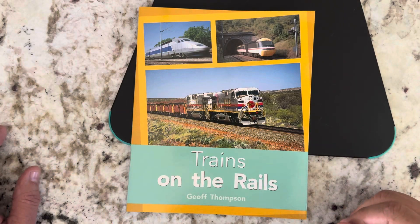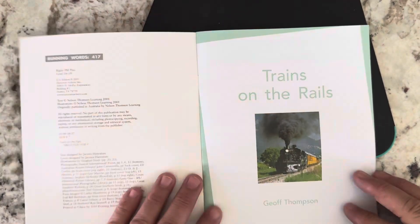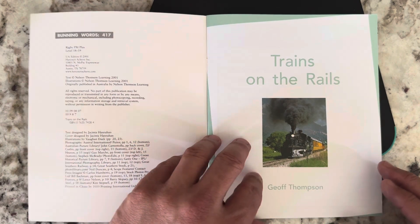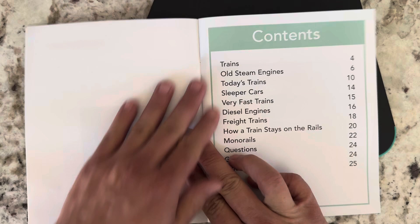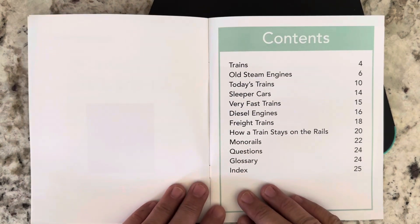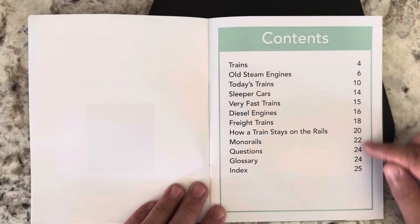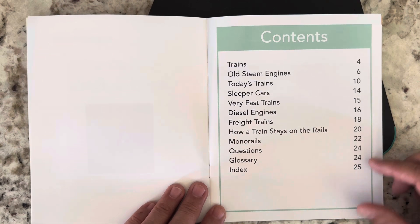Hey boys and girls, this book is called Trains on the Rails by Jeff Thompson. This is the table of contents, and the table of contents gives you a list of subjects or chapters that are in the book and what pages those subjects or chapters are located on.